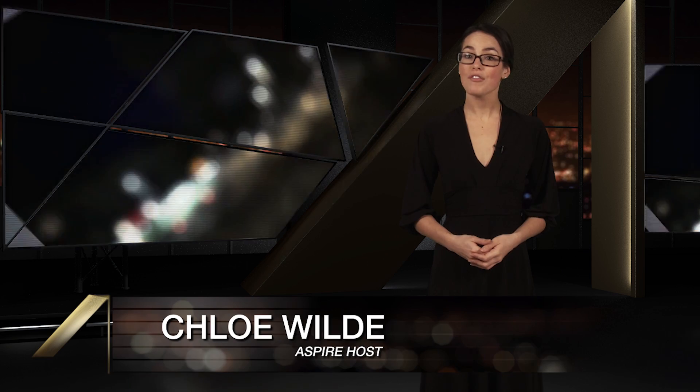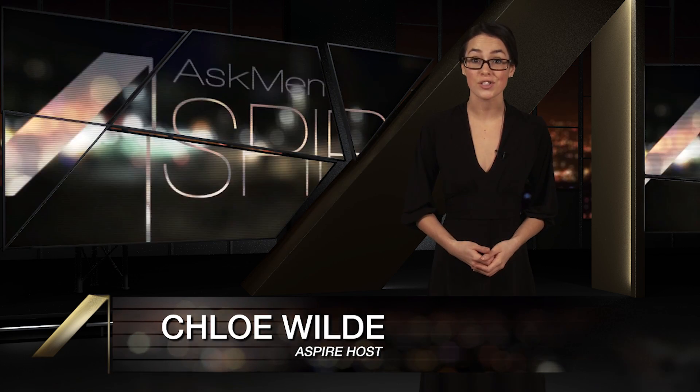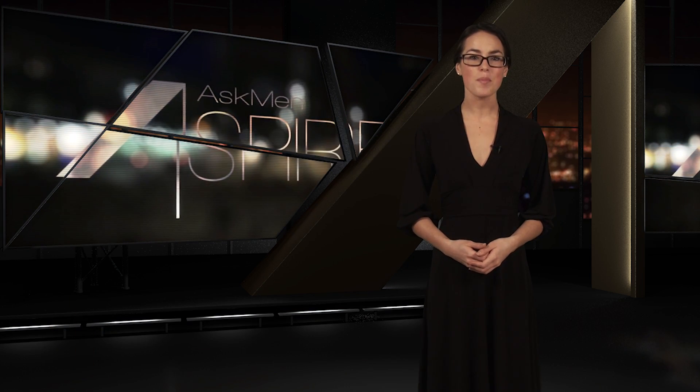Hey guys, Chloe in for Aspire. This week we're bringing you a coffee maker that'll impress the most discerning connoisseurs, the world's very first smart bag, and a way to turn your entire home into a whiteboard. All coming up on Aspire.